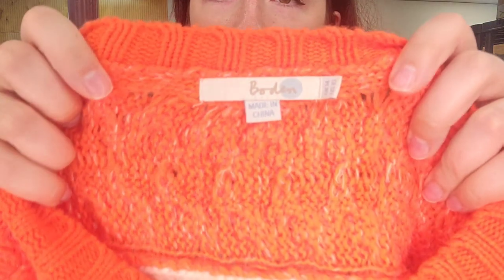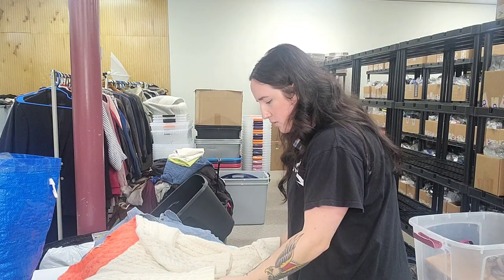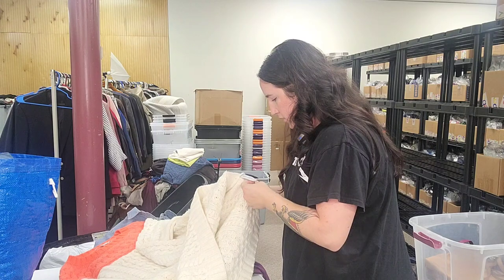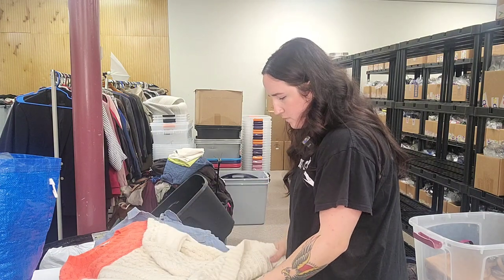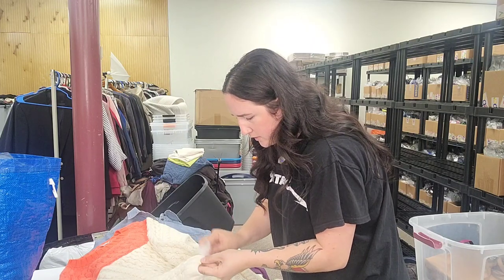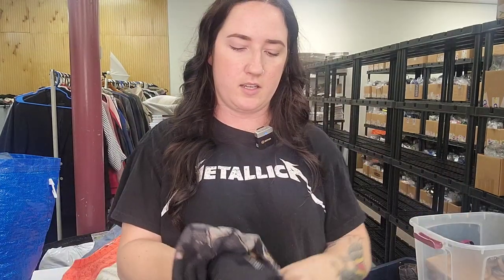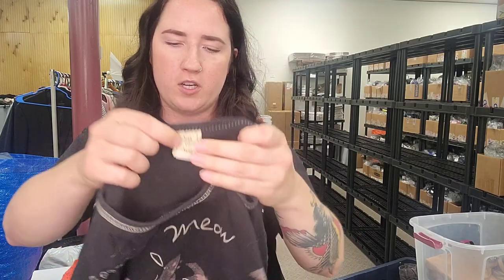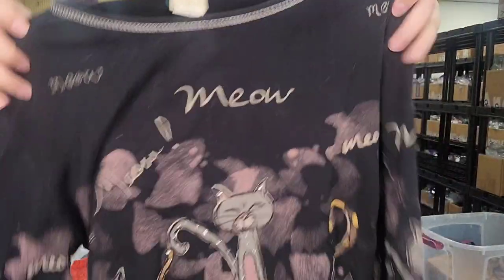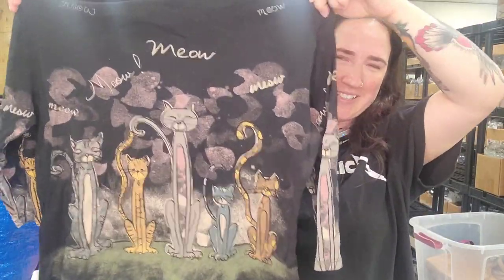Next up, a Boden sweater, size US 10, cable knit, tunic length — style WV061, longer line cable knit sweater. This one's going to need a wipe — a very, very light stain on the edge of the cuff. Next up is a Jess and Jane made in USA top with a cat print — I got it because of the crazy cat ladies. That will probably go for $30. Anything all-over cat stuff we find does really, really well.